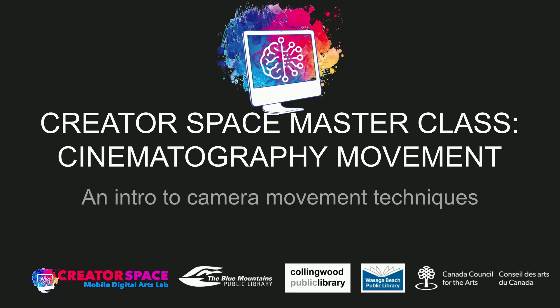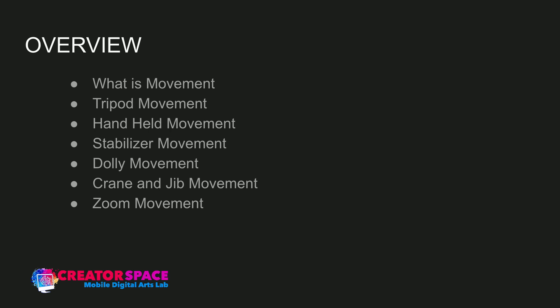In terms of movement, we're going to be looking at: what is movement, tripod movement, handheld movement, stabilizer movement, dolly movement, crane and jib movement, and zoom movement. A lot of these are the actual physical movement of the camera. The last one — zoom movement — is actually using the lens.